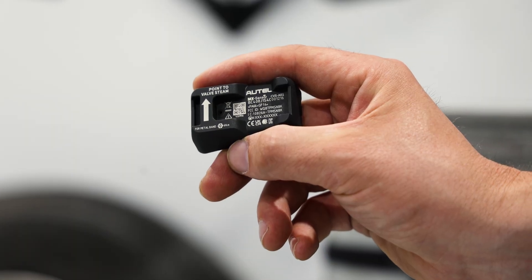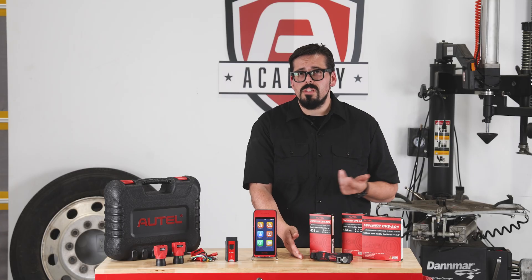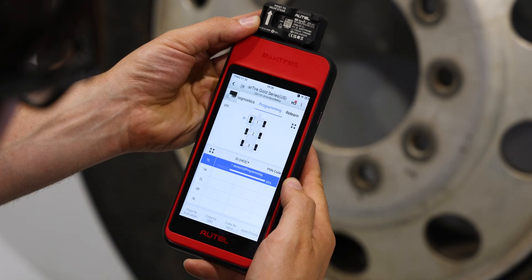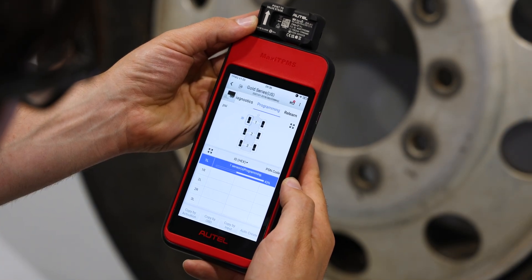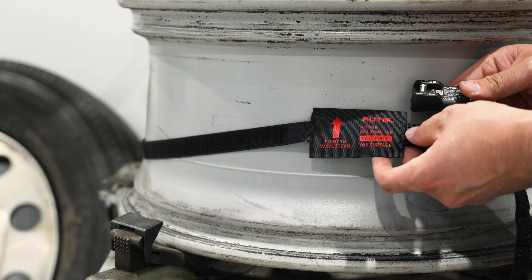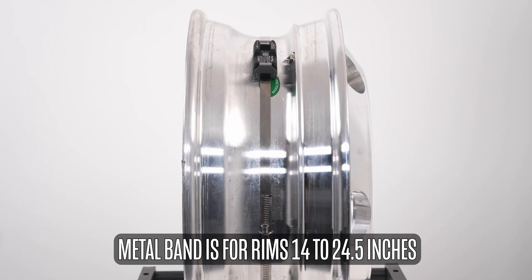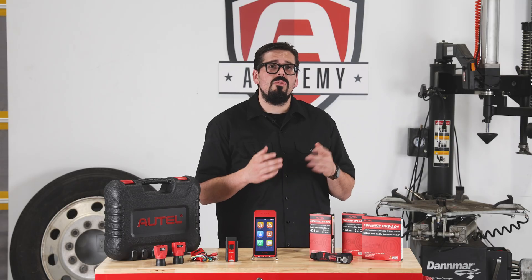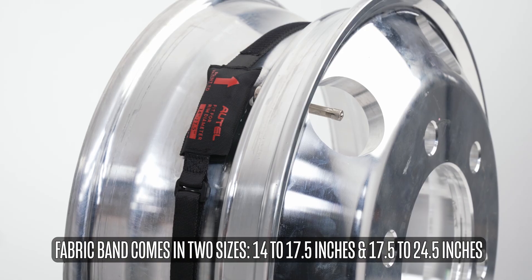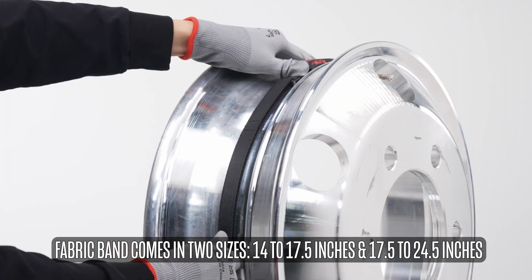This is the MX Sensor CVS A01. It's a programmable universal sensor compatible with CV vehicles, including trucks, buses, and trailers equipped with direct 433 MHz TPMS systems. This is a rim-mounted programmable sensor available with metal and fabric bands. The metal band is for rims 14 to 24.5 inches, and the fabric band comes in two sizes: 14 to 17.5 inches, and 17.5 to 24.5 inches.